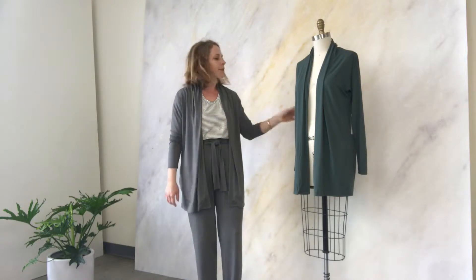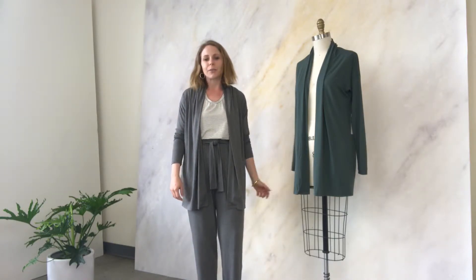Hi ladies, designer Sarah Liller here. Today I'm going to talk to you about the Bella Cardigan. The Bella Cardigan is one of our best-selling styles and I brought it back this year in this great heather gray, this beautiful cypress green, and also black.